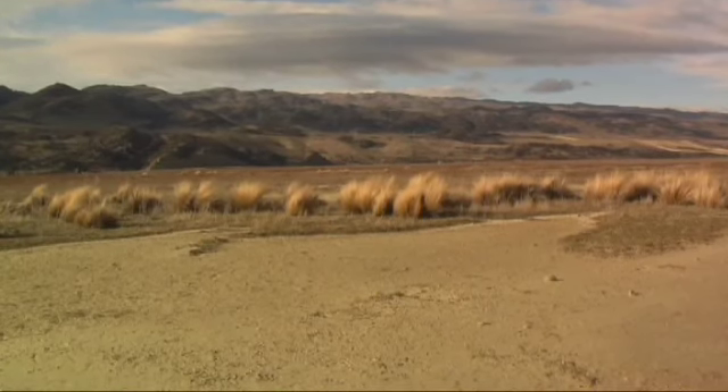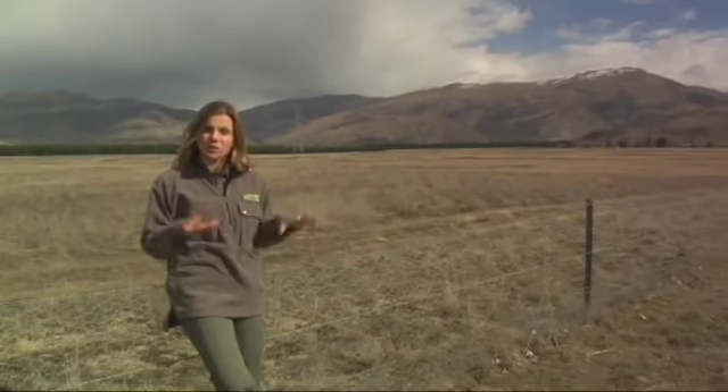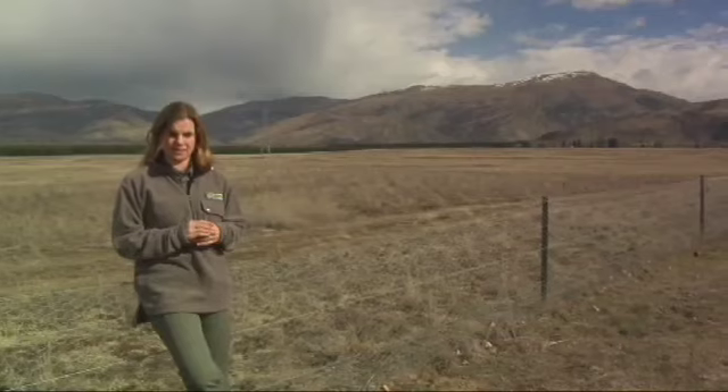It may not look like your average nature reserve or native forest, but trust me, this bone-dry landscape is simply covered in some of our most special and fascinating native wildlife — all of this right under our very noses.